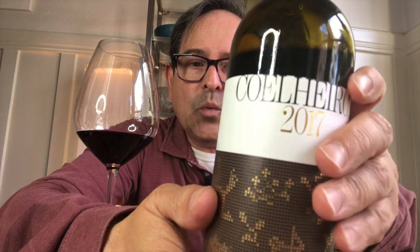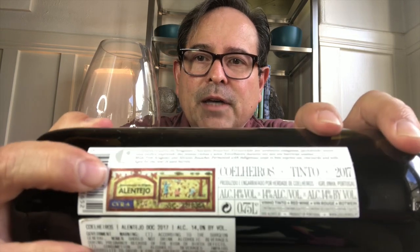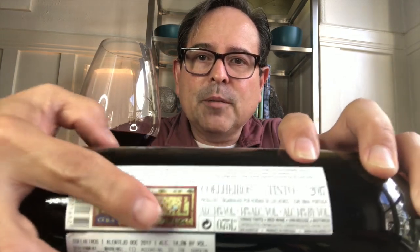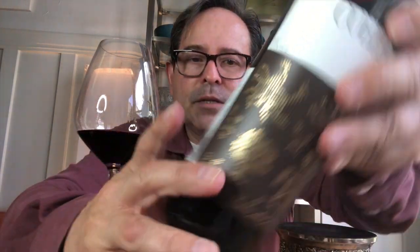A very simple label. I kept the cork in because I want to show you the side panel, which is on the actual side itself. I like it because you can see the certification — this is from Alentejo. This is a 14% ABV wine, made from 50% Alicante Bouschet and 50% Aragonez.